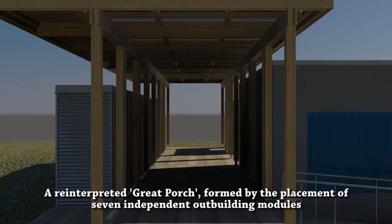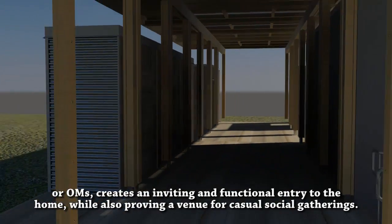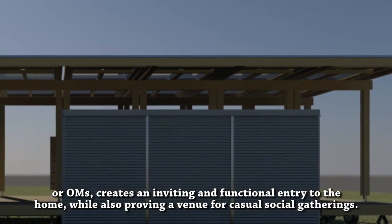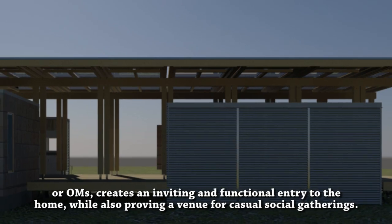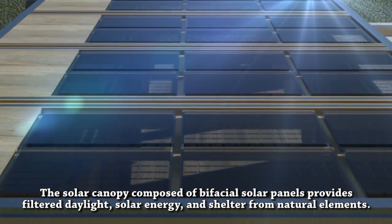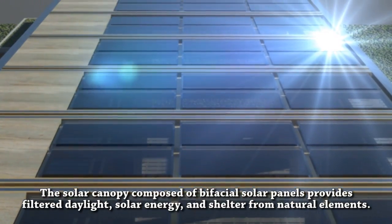A reinterpreted great porch, formed by the placement of seven independent outbuilding modules, or OHMs, creates an inviting and functional entry to the home, while also providing a venue for casual social gatherings. The solar canopy, composed of bifacial solar panels, provides filtered daylight, solar energy, and shelter from natural elements.